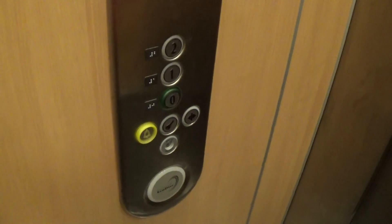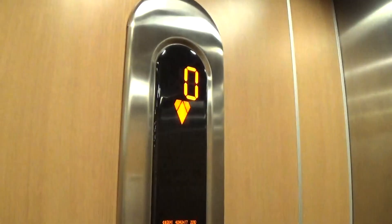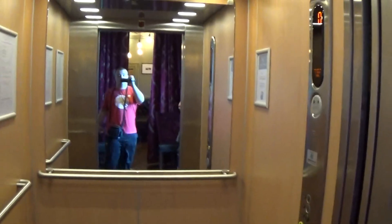Here we are back down to zero. Kone Equidisc logo. It's got the voice. There's another sign. Now we can exit the elevator and watch the close up. There it goes. And that's it.